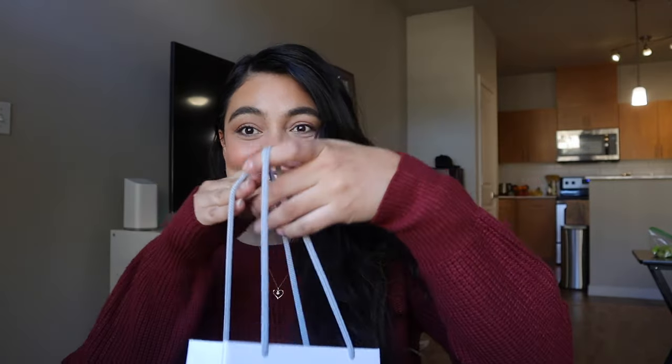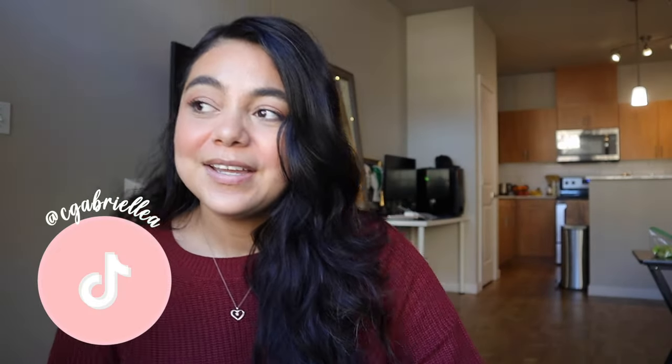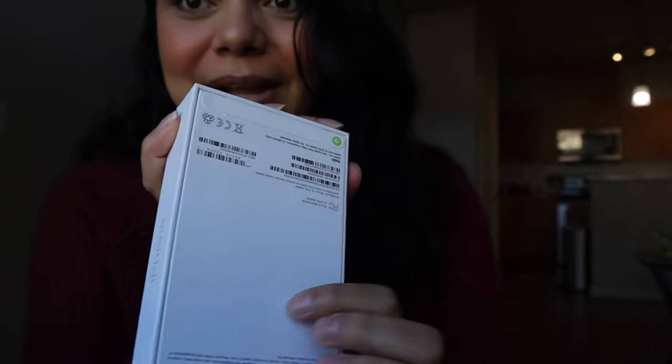Hey guys and welcome back to my channel! Today I am unboxing the new pink iPhone. Sorry if the lighting changes — I am filming this in the afternoon. I just got back from the Apple Store, as you guys can see. Before I get into the unboxing, I want to share some opinions and thoughts, but if you just want the unboxing, there is a timestamp on the screen.